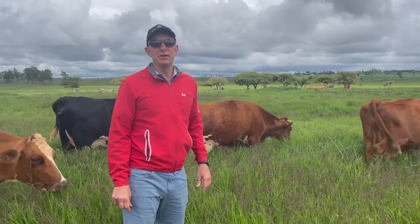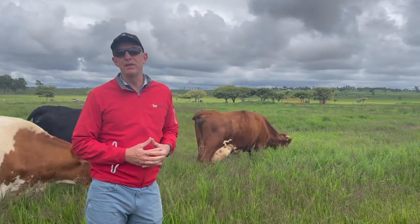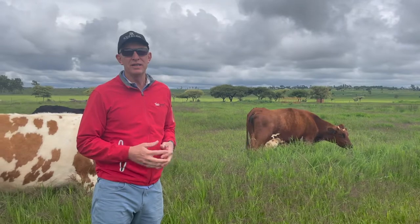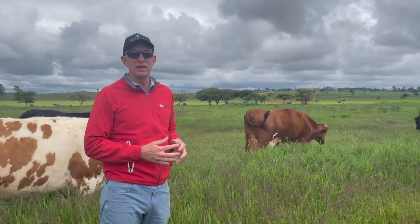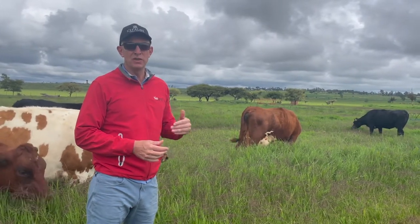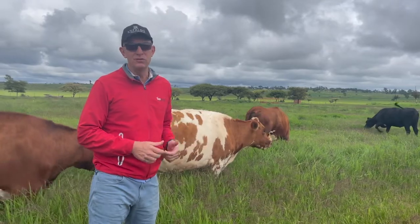Another idea for extreme cases - if you're starting to have animals go down with tick-borne diseases - would be to block them. You need to get advice from your vet depending on the types of diseases you're experiencing. We block with either tetracycline, or with baronel (also called tricep now) - the little sachets - and that'll protect you for three months against red water. It's a very cheap way of ensuring you don't have the red water variety of tick-borne disease, so you know you don't have to treat for that if you do get sick cows.